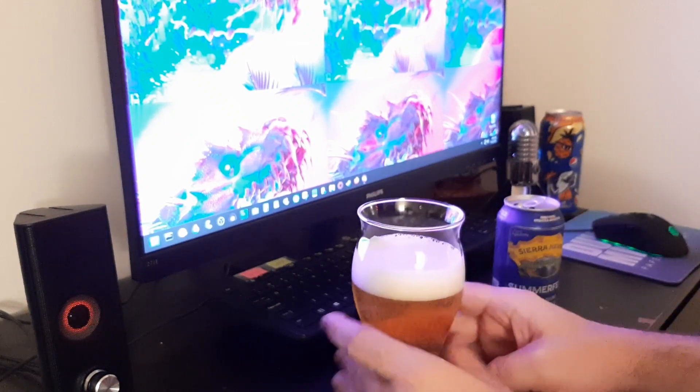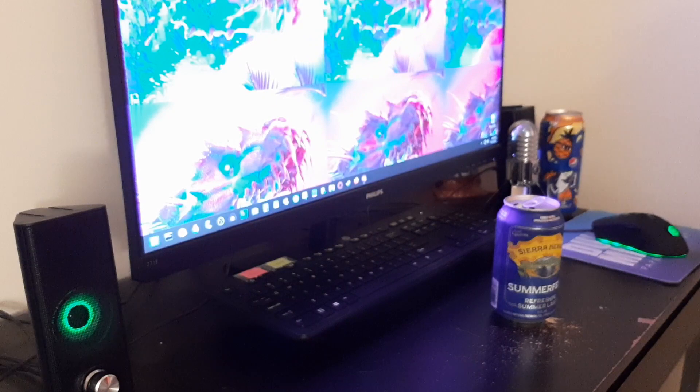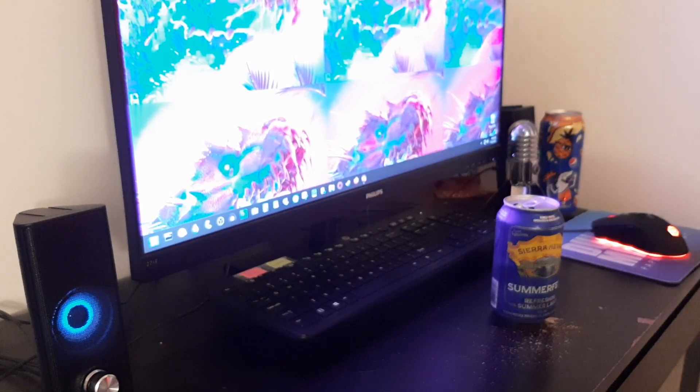Okay. Very good looking color — nice and golden. Decent amount of head. Not really any smell. That's interesting. It's pretty much odorless.